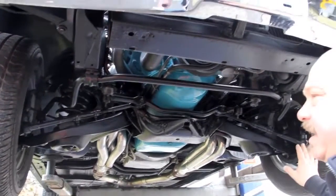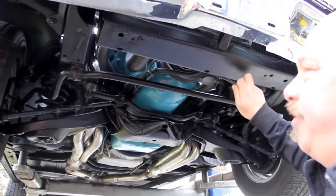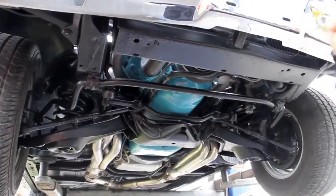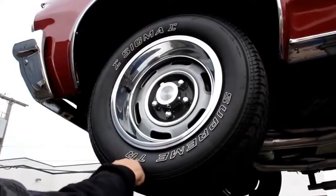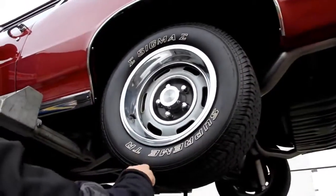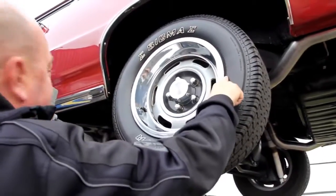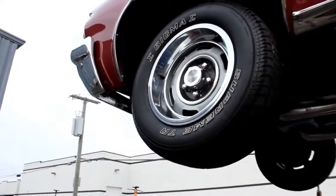They also go through the steering gear to make sure it's in good working order. The core support here is in great shape — that's another thing that goes on most cars, because junk will get up in here and rot it out, but this one looks fantastic. We've got good chrome on this front bumper. We've got beautiful rally rims here with trim rings — same good looking rims on the back. We've got 245/60/14s in the back, and the same size up front.